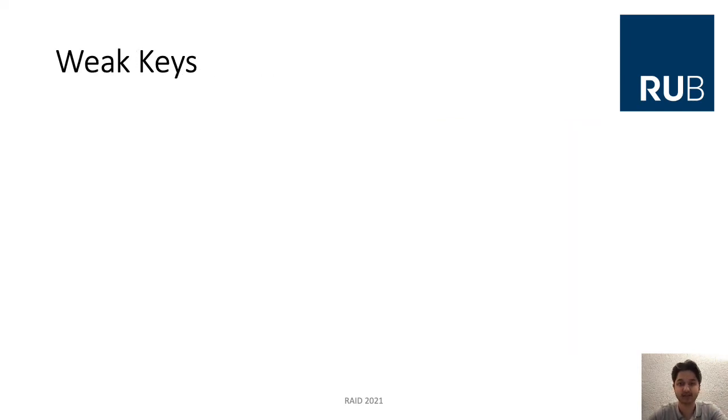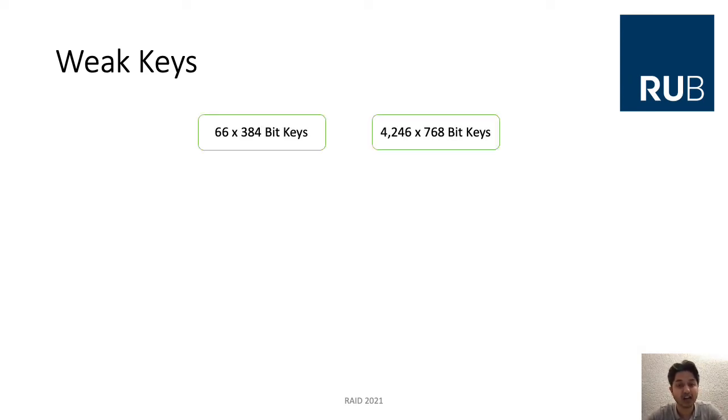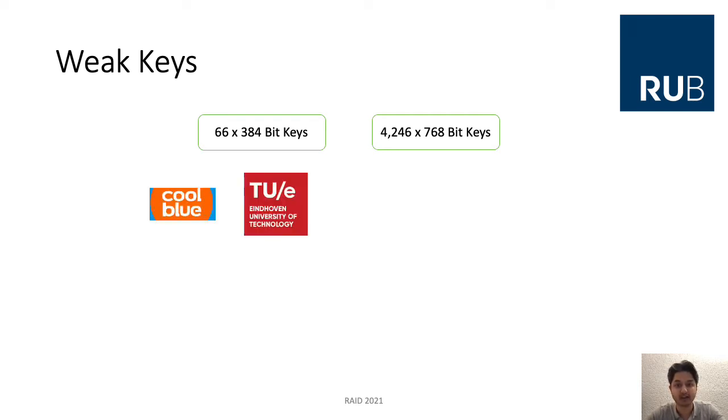Most of the identified keys are good keys — equal to or larger than 1,024 bits — so more than 99%. But we also found 66 instances of 384-bit keys, which are really bad keys, and 4,246 instances of 768-bit keys. These key sizes are too small and constitute weak keys. Some examples with 384-bit keys include the Eindhoven University and Coolblue. Interestingly, most of these domains are top-level domains from the Netherlands — the .nl domain — using these really bad 384-bit keys.